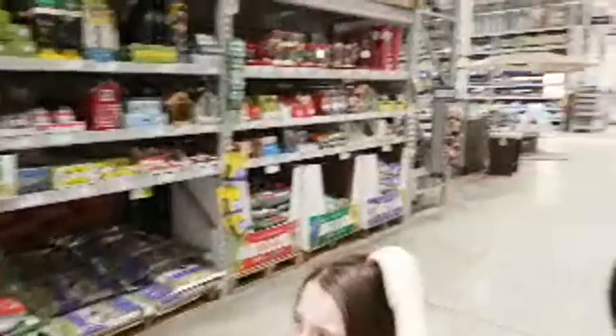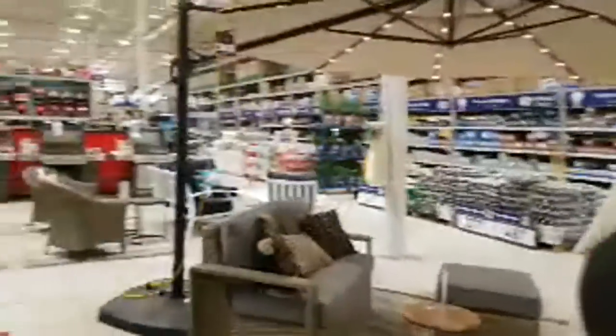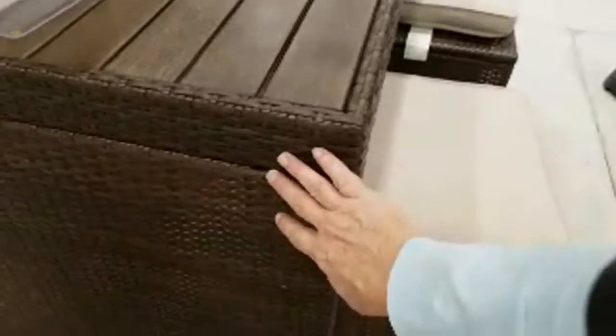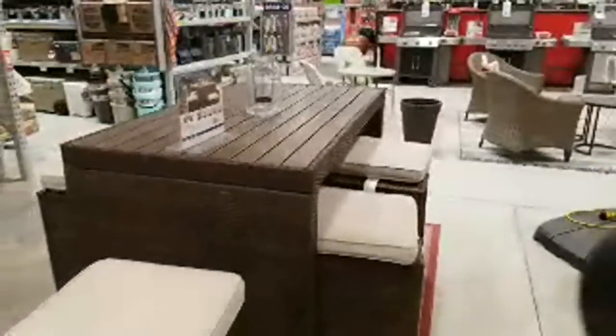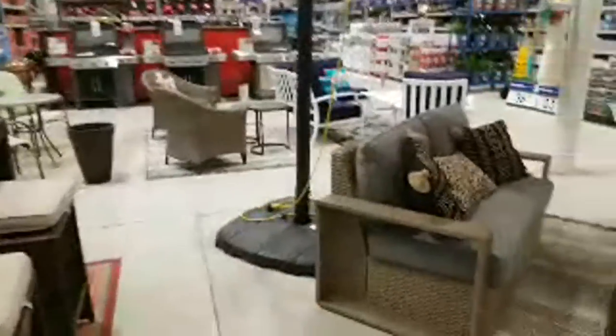They started bringing in already some of the patio stuff. Probably none of it's going to be on sale yet because they just got it in. I just don't like this wicker look — maybe some people like it, but seems like Lowe's, Costco, and Sam's Club all got these wicker furniture things now. It seems like they all kind of follow each other.